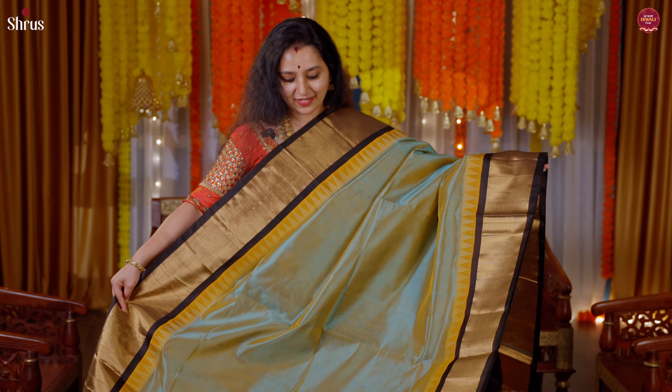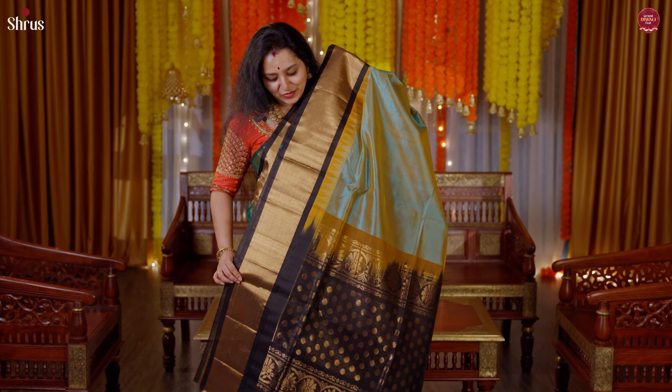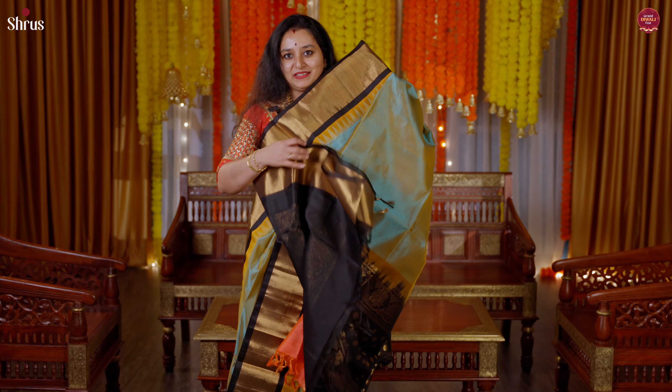A beautiful double shaded green with a black combination. A gorgeous temple border on either sides of the saree, the pallu in black, and a plain black color blouse.